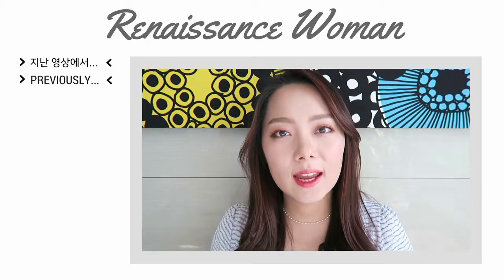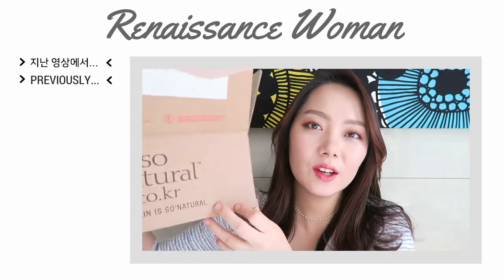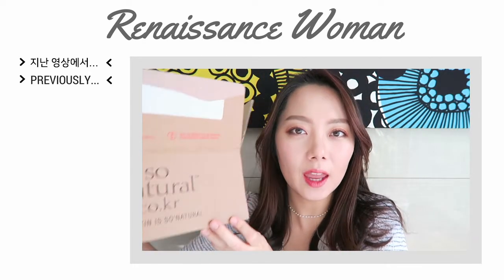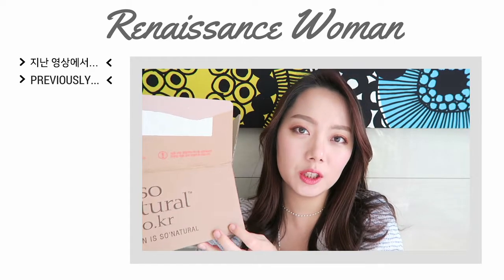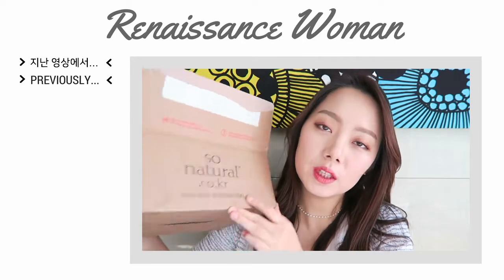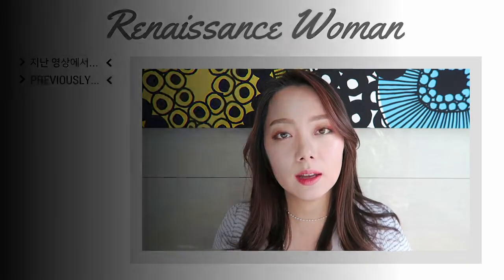Hello everyone. So today this video is going to be a K-beauty haul video. In here I've got a full box of K-beauty skincare and makeup products that I want to share with you today. I'm gonna start with this brand first and then I'll move on to the stuff I got from Missha and Innisfree.